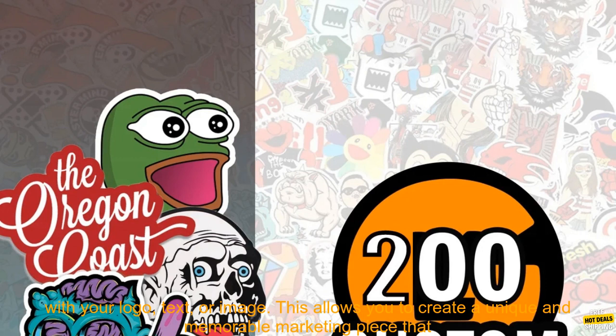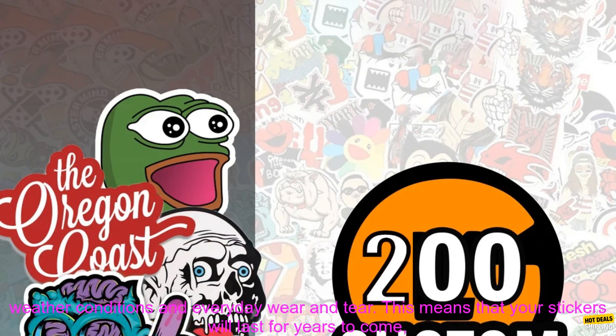Personalization. Custom stickers can be personalized with your logo, text, or image. This allows you to create a unique and memorable marketing piece that will stand out from the competition.